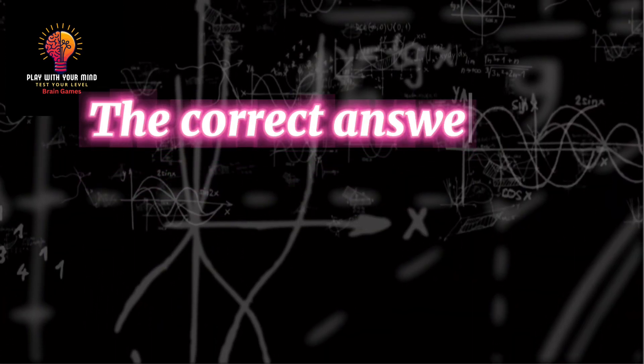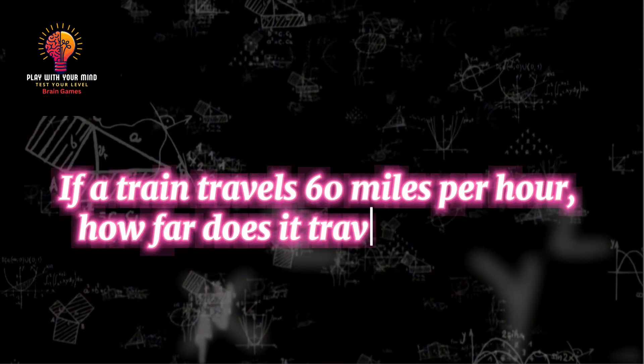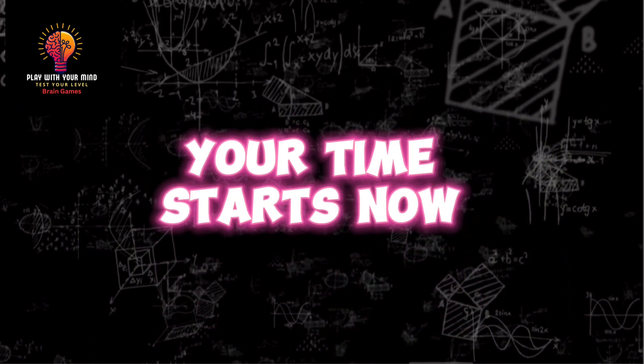The correct answer is 12. Question 4: If a train travels 60 miles per hour, how far does it travel in 3 hours? Your time starts now.